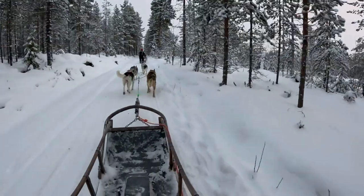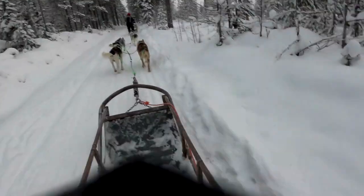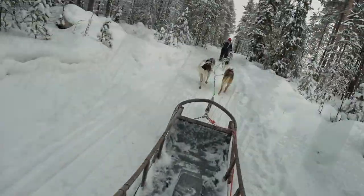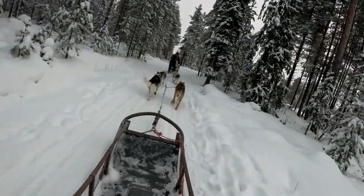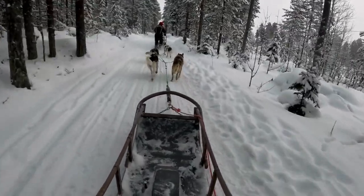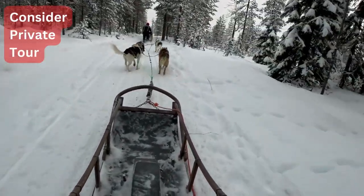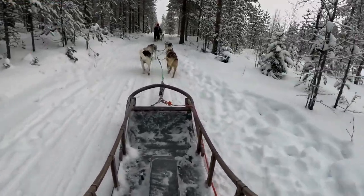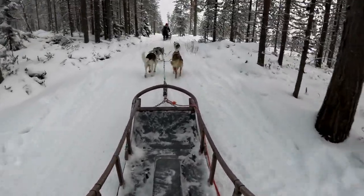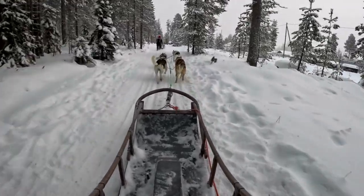Even though it was a small group, many of us had different physical abilities and levels of dog sledding experience. So we constantly had to stop and go, wait for everybody to catch up and stay all lined up in one group. So my advice is that if you are an adventurous and experienced person, book a private tour instead, so you don't have to wait for everybody and can enjoy a truly fast, fun and exhilarating dog sledding experience.